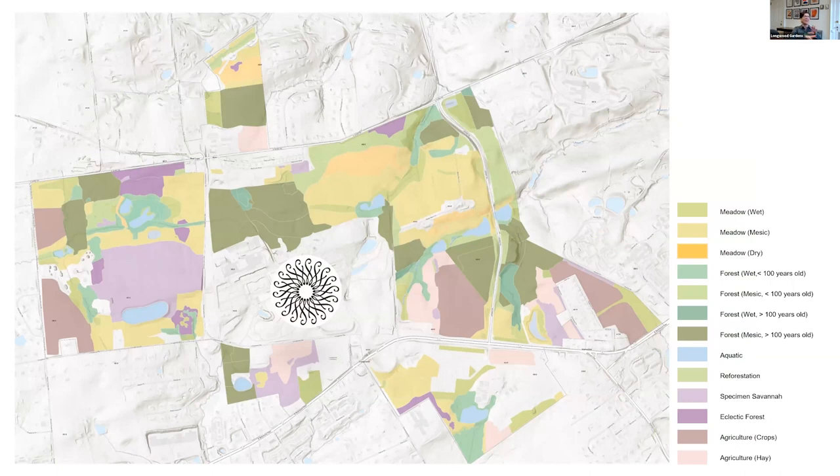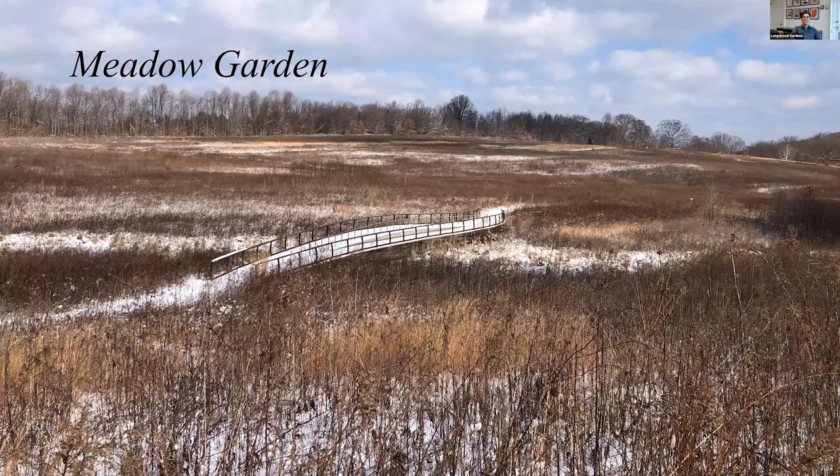We combine all of these perspectives in the Land Stewardship and Ecology Program here at Longwood and apply them to the natural lands that surround our formal gardens. If you would like to ponder the landscape, I really recommend winter as a time to look at landscapes because you can see — especially in forests — right through the trees. It's really good for seeing the shape of the land, among other things.